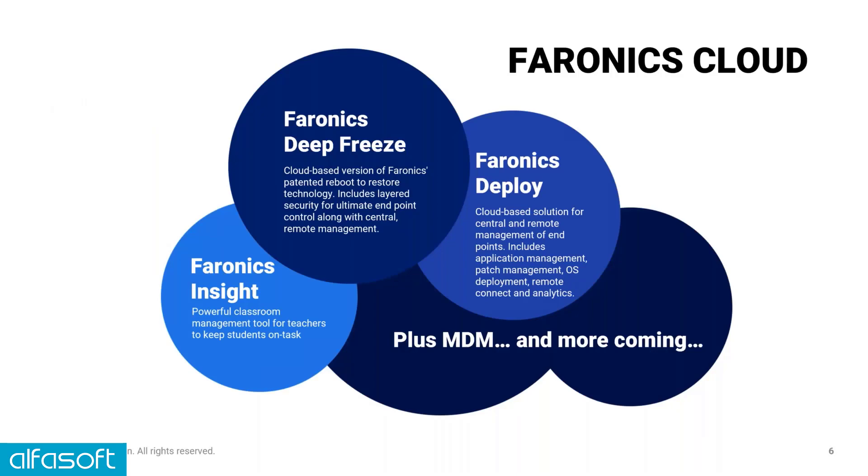Just to introduce a couple of the products we're going to be demoing today. Faronics Cloud Deep Freeze and Faronics Cloud Deploy are both endpoint management solutions. If you're an IT manager in charge of a lot of workstations, there's going to be something in these products to make your life easier. The key differentiator between Deep Freeze and Deploy is the reboot-to-restore solution in Deep Freeze, which is typically useful in multi-user environments. Deploy doesn't contain the reboot-to-restore functionality, so it's typically used in more corporate environments where it's one user per machine. Faronics Insight is a powerful tool for teachers to manage their classes, but we don't have teachers on the call today so we won't be demoing Insight — if that's something you're interested in, please let us know and we can schedule a later demo.